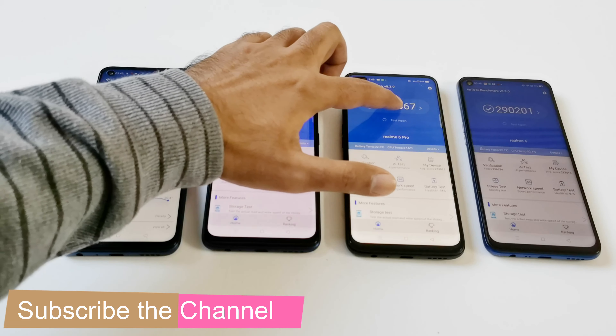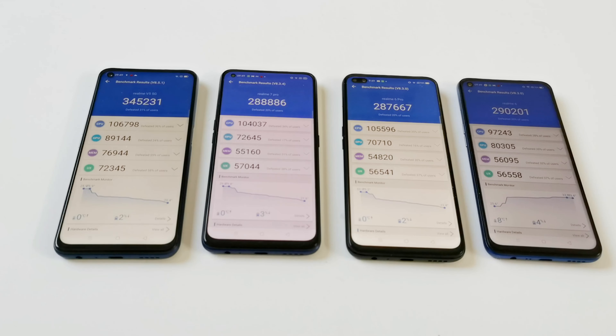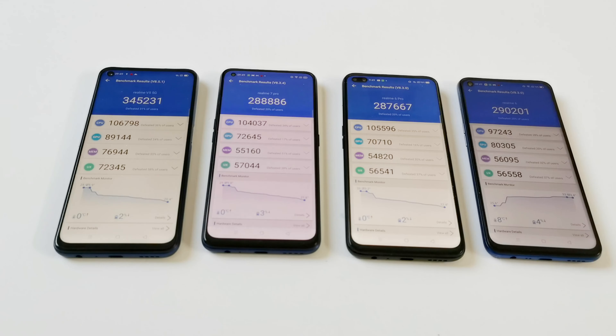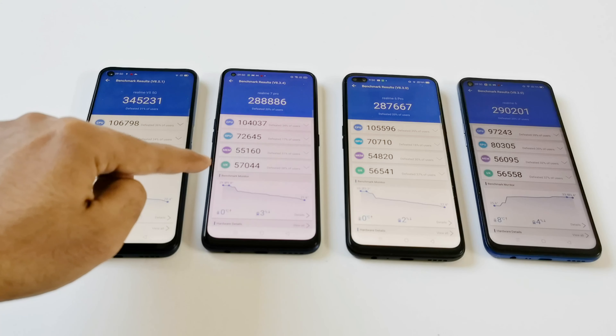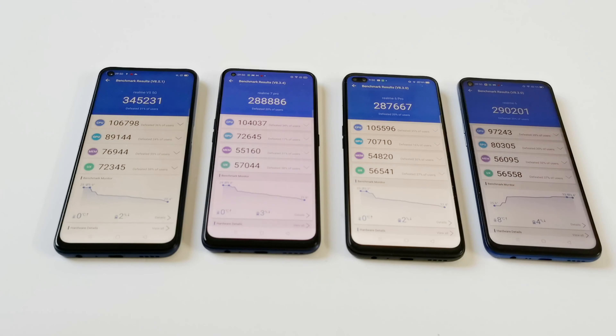If we go to the individual test score results, you can compare the performance of CPU, GPU, memory and UX for all of these devices. Realme 7 5G is the winner in all four tests. After that, in CPU the winner is Realme 6 Pro, in GPU the winner is Realme 6, in memory Realme 6 is better again, and in user interface Realme 7 Pro is better. The difference is not too much between Realme 7 Pro, 6 Pro and Realme 6.